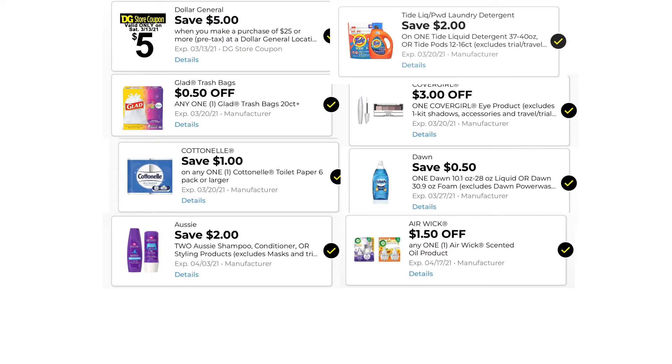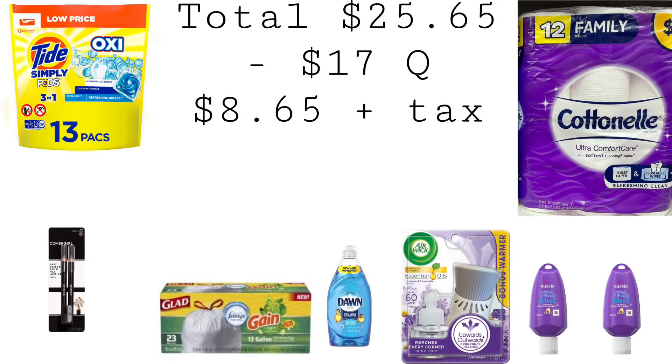These are the digitals you want to have clipped: $5 off $25, $0.50 off one Glad, $1.00 off one Cottonelle, $2.00 off two Aussie, $2.00 off one Tide Simply, $3.00 off one CoverGirl Brow, $0.50 off one Dawn, and $1.50 off one Airwick. Our total is $25.65. We have $17 in coupons, bringing our total down to $8.65 plus taxes.